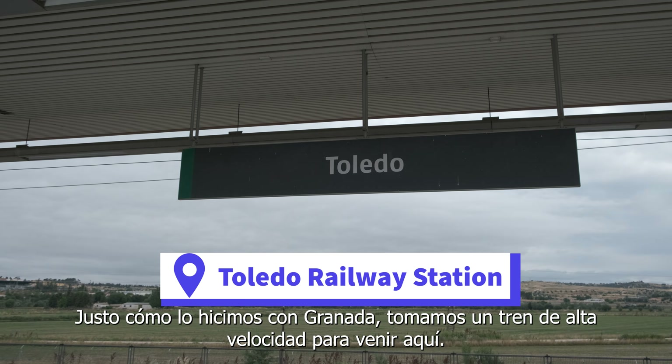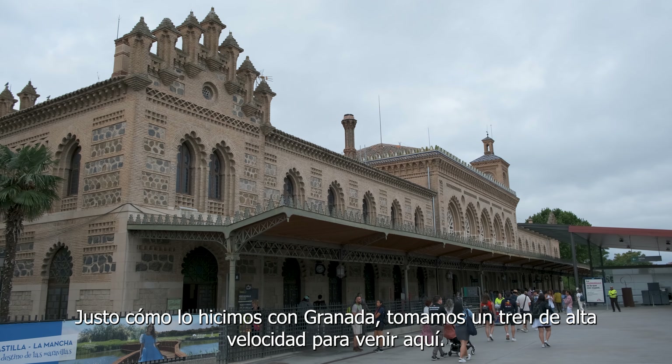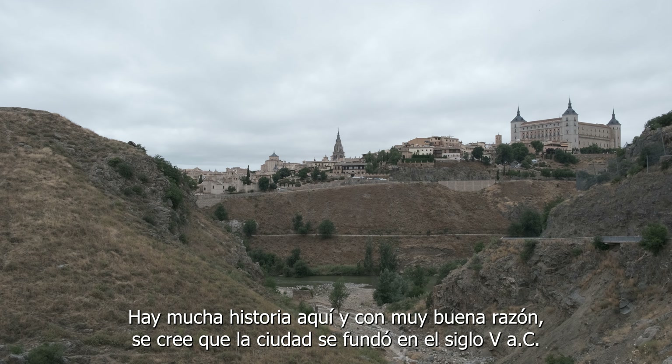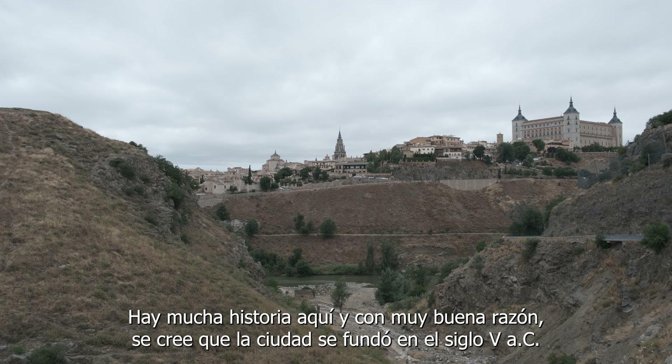Just like we did to get to Granada, we took a high-speed train from Madrid to get here. There is a lot of history here, and there is a good reason for that. The city is believed to have been settled in the 5th century before Christ.